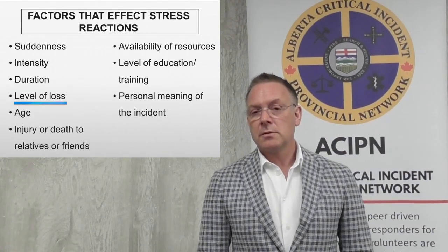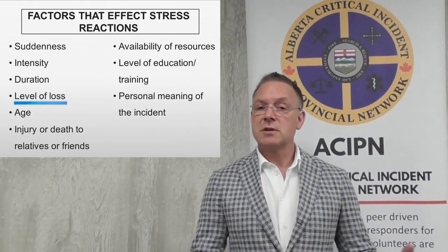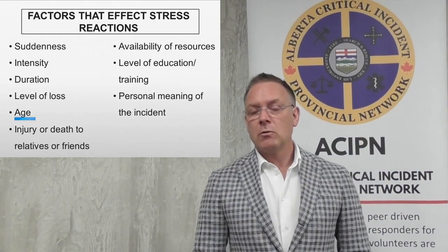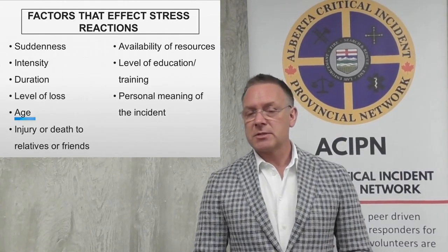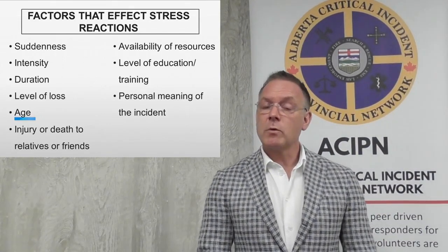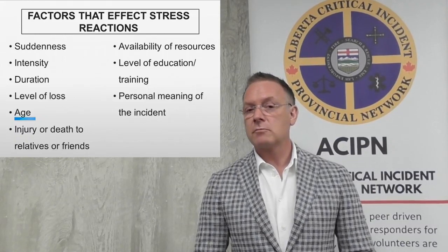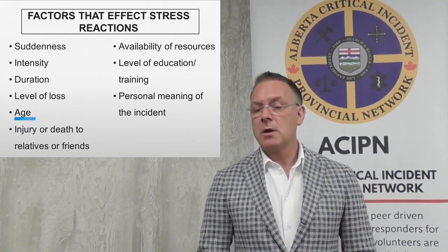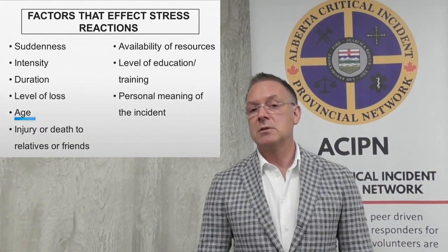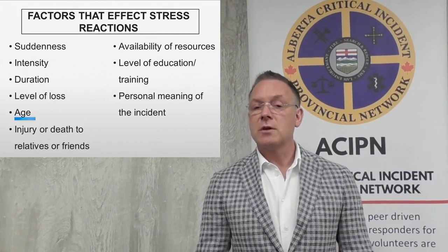The level of loss — the difference between a motor vehicle accident with one fatality versus several fatalities, or the size and scope in a community. Age: we most commonly hear that the impact on public safety personnel is responding to calls involving children, and that's absolutely true. However, think about it from a personal perspective. If you have a family member, maybe an elderly parent or relative going through a degenerative type of disease — maybe dementia or cancer — and you're called to a person who's the same gender, same age, with the same disease, that connection to age can also increase the vulnerability to this causing a crisis reaction.